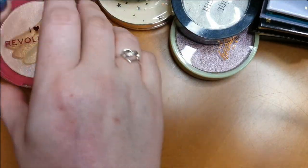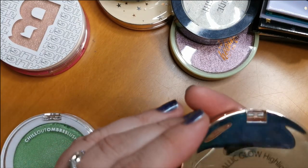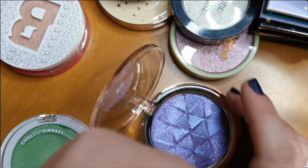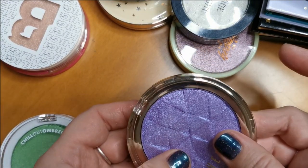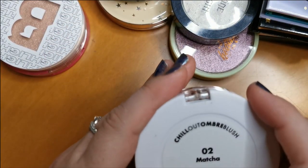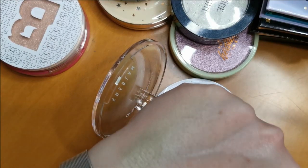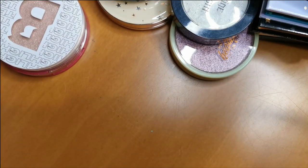A couple more She Glam ones — this is the Metallic Glow Highlighter in Stay Sane. It's quite glittery, but I don't mind that. It is really beautiful, so I will be keeping hold of that. And also this She Glam Chill Out Ombre Blush in the shade Matcha — although I use this as a highlighter because to me it's more of a highlighter. I love that also, so that will be going nowhere.